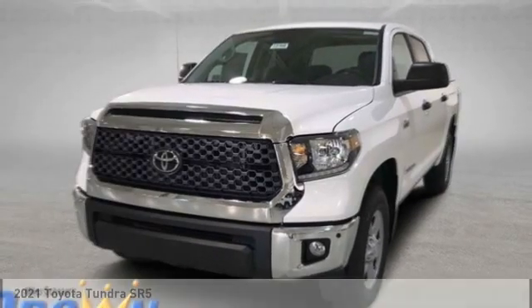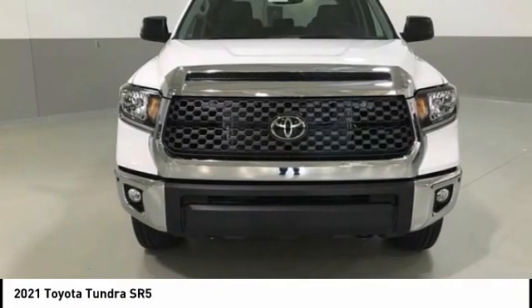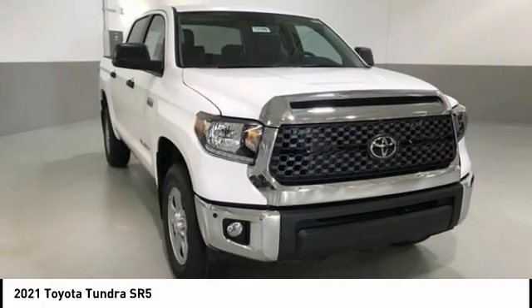In 2021, Tundra has a number of unique features useful for those using it as a work truck, including extra large door handles, a deck rail system, and an integrated tow hitch.